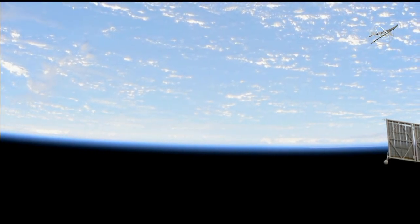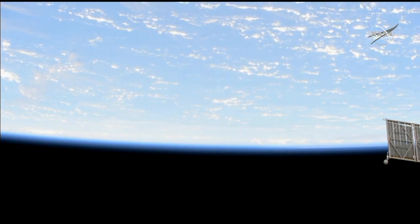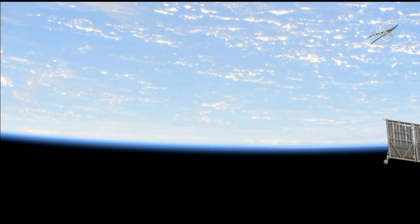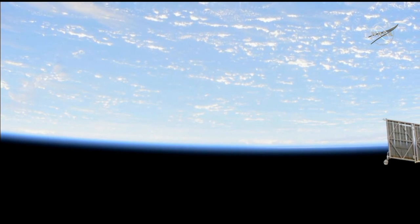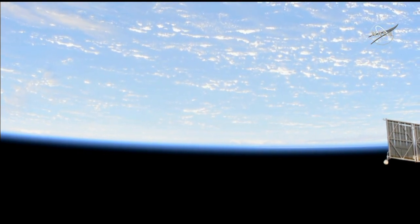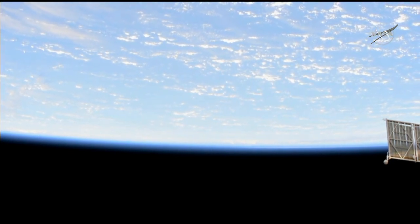Thanks for joining us for these live views of Dorian from the International Space Station, a Category 3 hurricane. You can join us again tomorrow morning at 7 a.m. Central Time for another flyover of Hurricane Dorian and views from the external cameras on the International Space Station. In the meantime, you can follow us on social media — Twitter, Facebook, and Instagram — for more information. Should you be in the path of Dorian, stay safe and look to local officials for instruction.